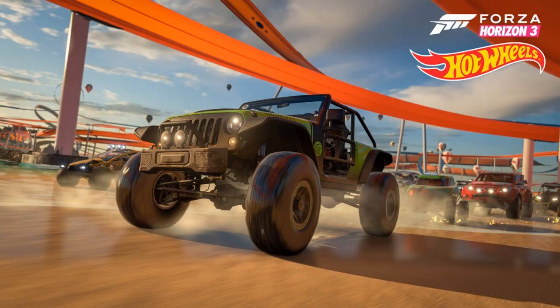Then we have the 2016 Jeep Trail — I'll put the full name on screen. It's a Jeep, it's going to be nice. It's 2016 so pretty much brand new.